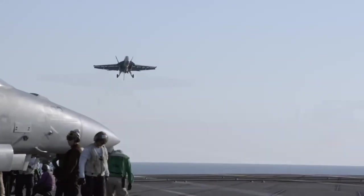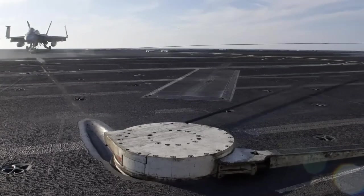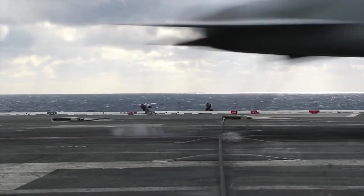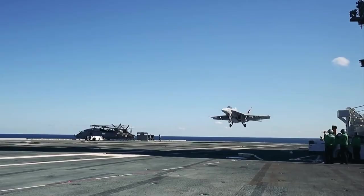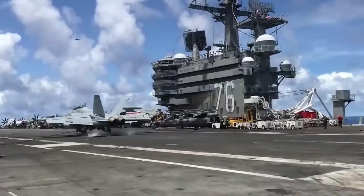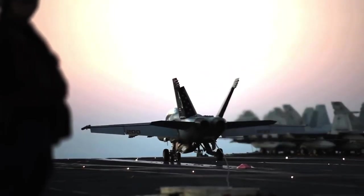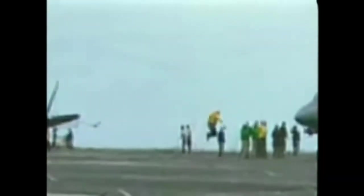Picture the scene: a high-speed jet is hurtling towards the deck of a U.S. aircraft carrier, its tail hook extended in anticipation of catching the arresting wire cable — an engineering marvel designed to withstand enormous stress and strain, slowing the aircraft to a safe halt. But what if, in that crucial moment, something goes wrong? What if the arresting wire cable snaps, sending the tail hook careening off and the aircraft hurtling towards disaster?